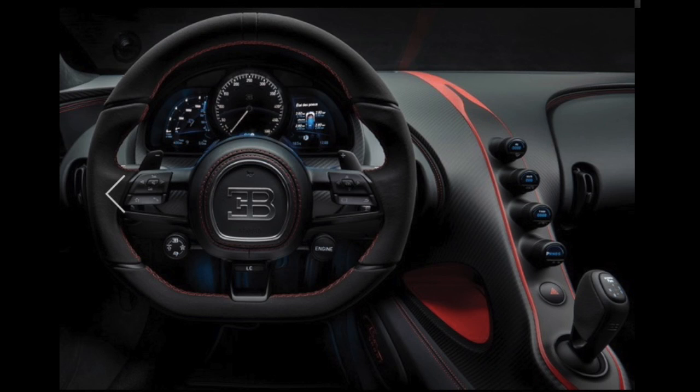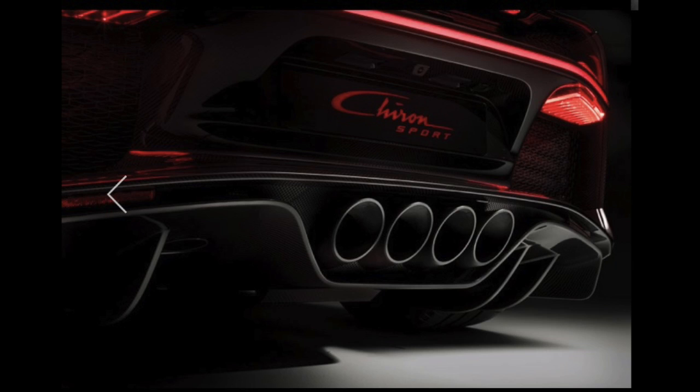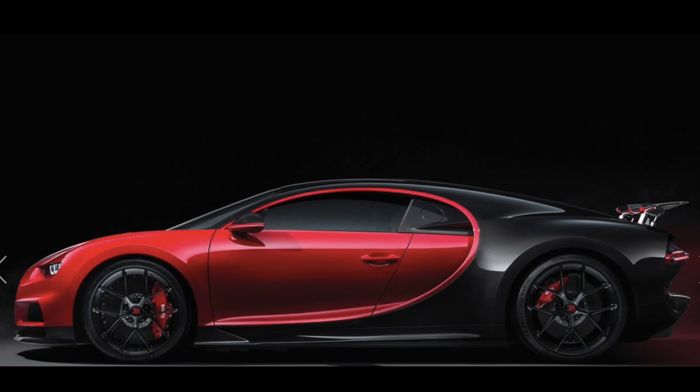Together with an overall weight saving of 18kg, the result is an all-new character for the Bugatti Chiron. The Chiron Sport's cabin boasts an extraordinary ambience of distinctive exhilaration and sumptuous luxury, with an elegant material mix of Alcantara, leather, and carbon.